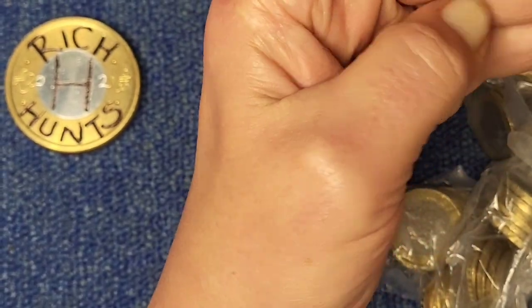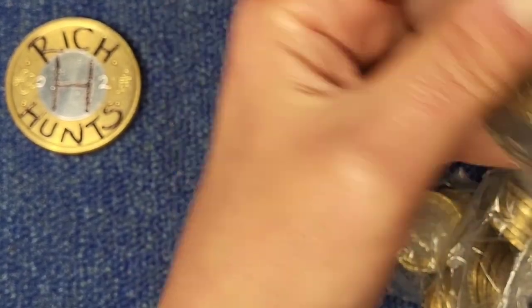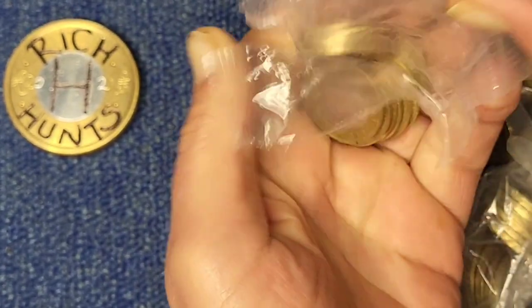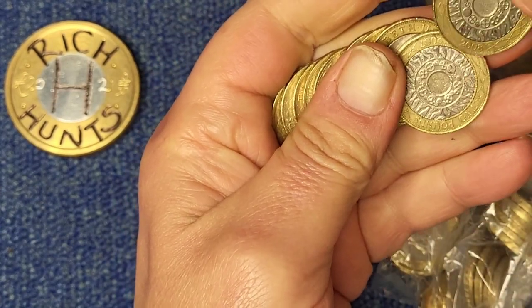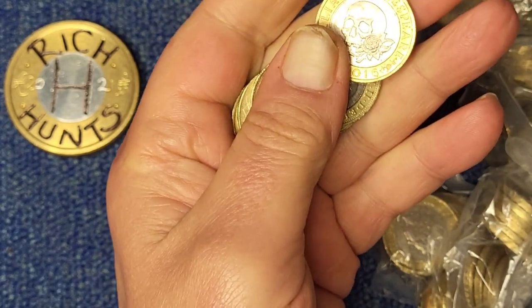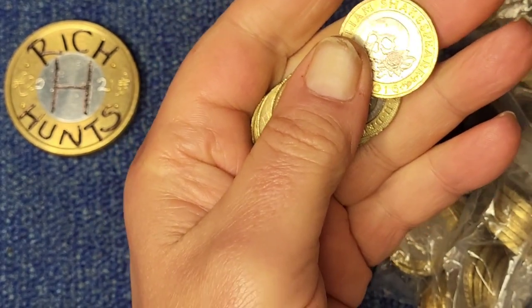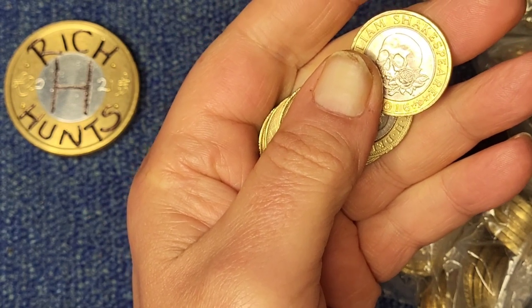First bag in hand. Any tears? Oh, shocking — no tears in two pound bags. Hey ho. First bag, first coin: Technologies. Not really interested in those. I will check them all after the hunt, looking for any errors, but apart from that they just go back to the bank.